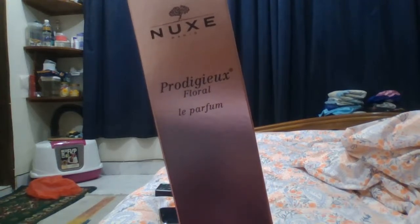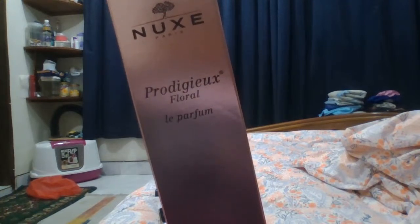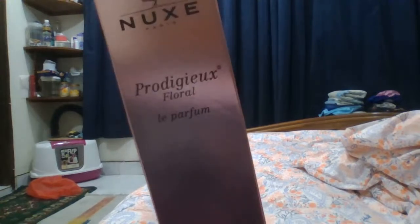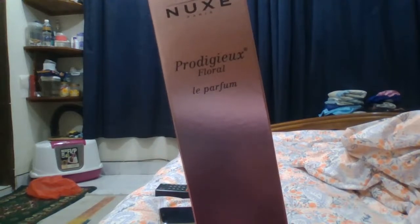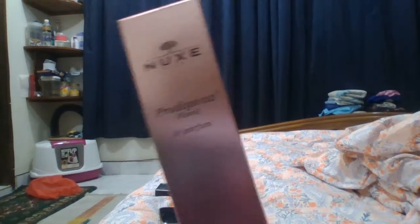That's what I know. I've seen in a couple of videos that these perfumes are loved by French people. Especially this one is floral, so probably French women wear it the most.